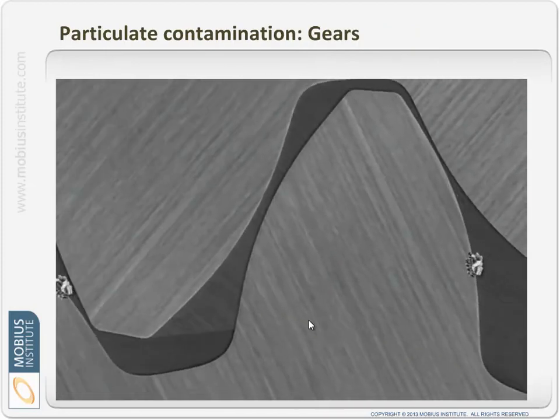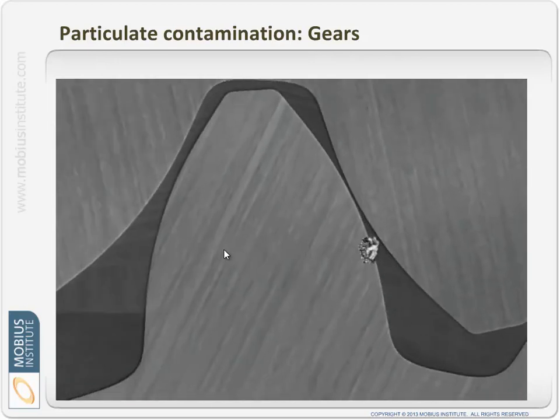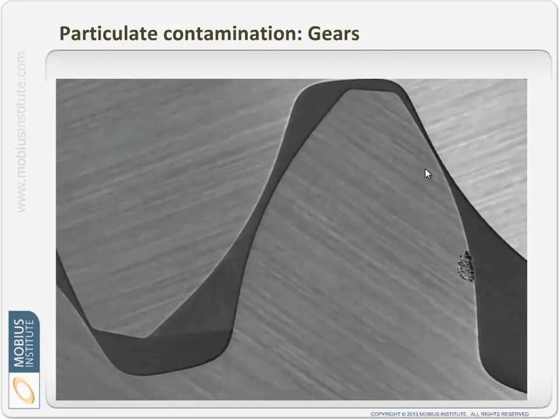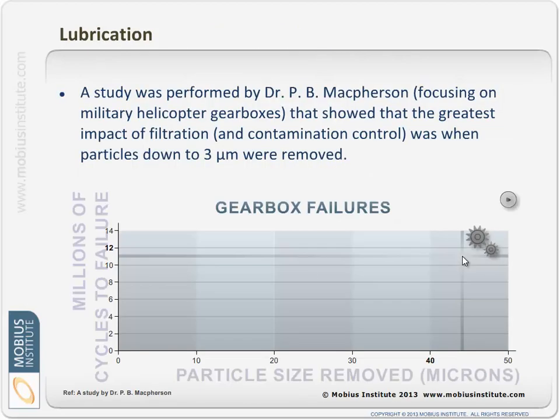Likewise with a gearbox — a particle gets driven in between the two gear surfaces. With gears we have both rolling and sliding contact. We do damage to the gears in the same way as with bearings — in fact, there are a lot of similarities between the sort of damage you can do to gears as with bearings.